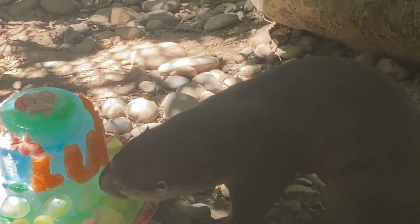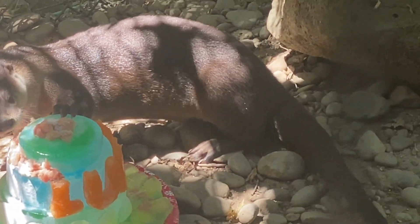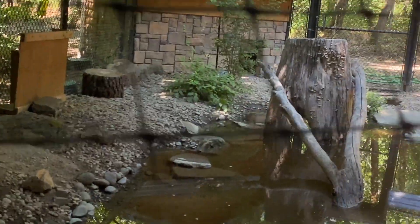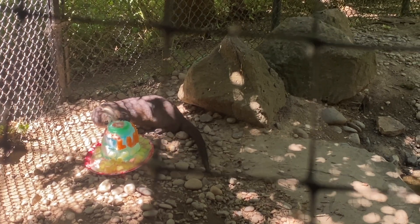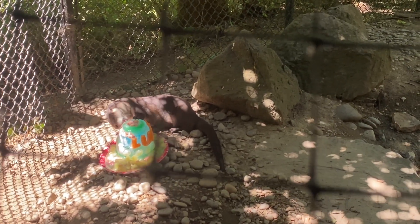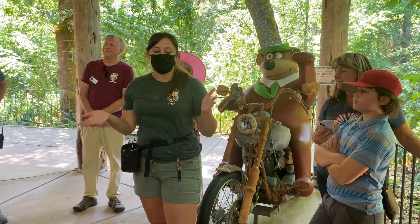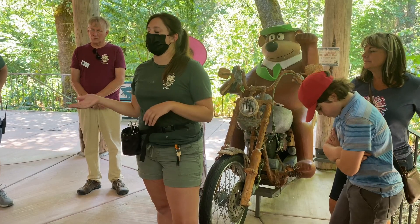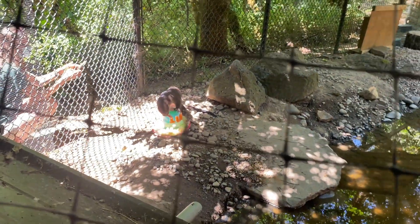We're here at Saving Wildlife for the naming of new otters. They were named for Terry Irwin, director of Australia Zoo, and his husband. So they are going to be in remembrance of them — a good shout out for them.